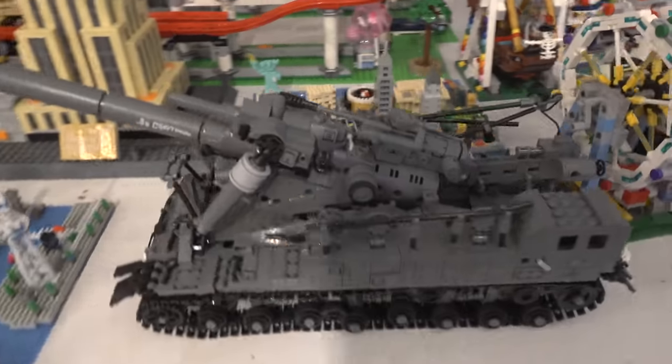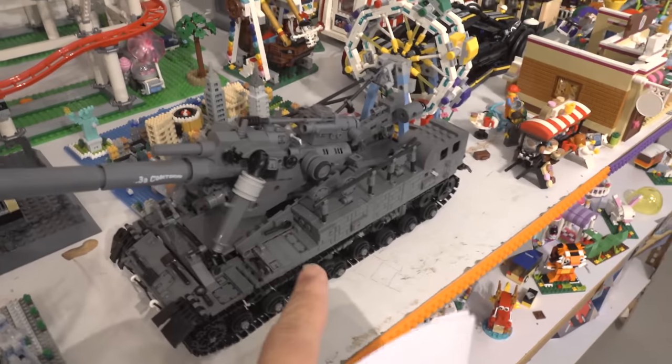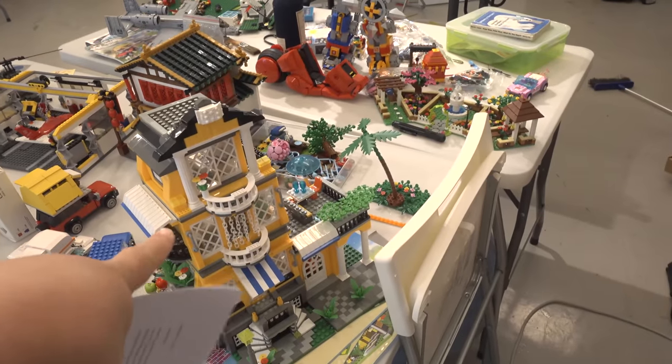Speaking of military, this one here is ridiculous — look at that, they really had to make the barrel that long. This thing actually kind of sucked to put together, but I'm going to review it really soon. First I'm going to finish up another review that a lot of people have been asking about.